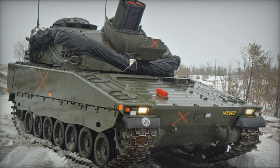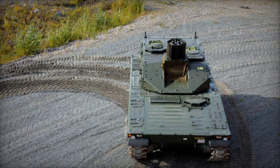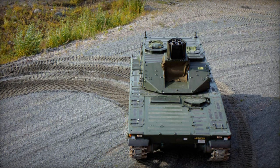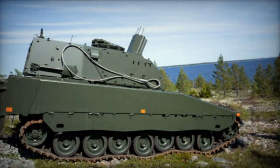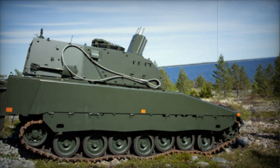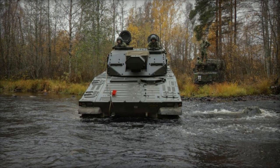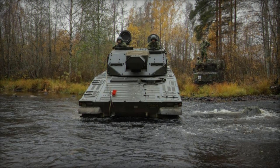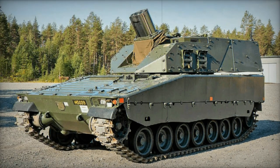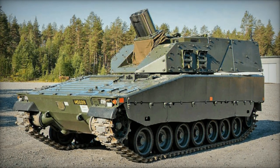Initially, the Mjolnir turret provides protection against 7.62 by 39 mm armor-piercing rounds and artillery shell splinters. However, the design allows for the addition of an armor kit to achieve a higher level of protection. Enhanced protection is offered as an optional feature, with turret weight varying between 6 to 8.1 tons depending on the chosen level of protection.